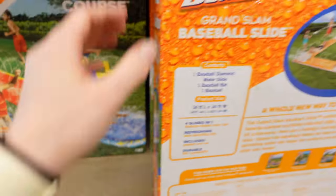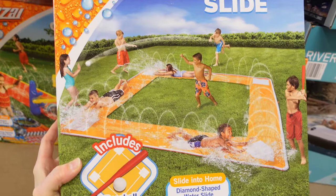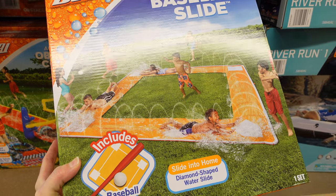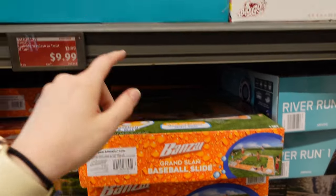Those are pretty cool. Look at this, guys — that is pretty neat for $20. It's the baseball slider obstacle course. I actually think I might get this one. That looks really, really cool for $20. That's pretty awesome.